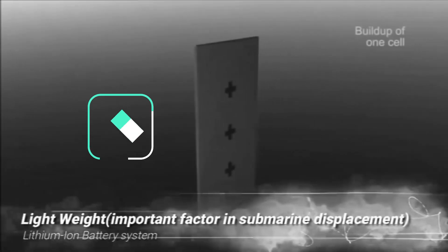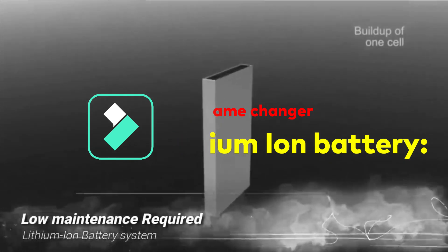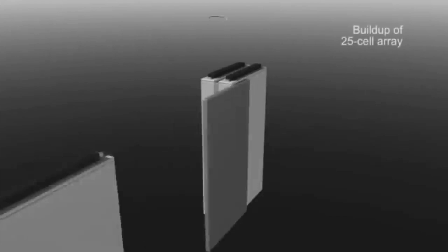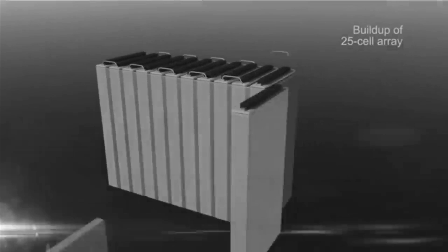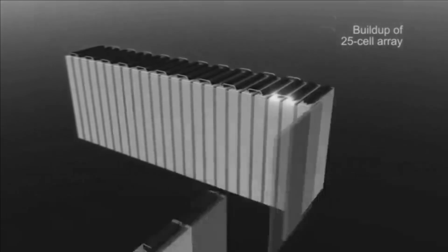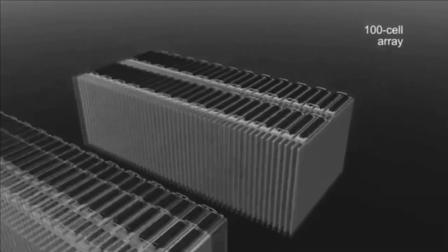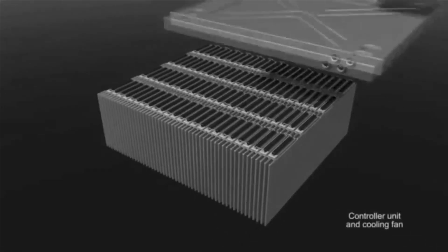Lithium-ion batteries have inherent advantages over lead-acid batteries, such as high power density, lighter weight, and lower maintenance cost — you don't need gas charging or water filling. Their output remains constant even when charge runs low. They are much lighter, can be charged exceptionally faster, and can store much more energy compared to an AIP system. They also simplify the overall submarine propulsion system design, making it less complex and bulky.